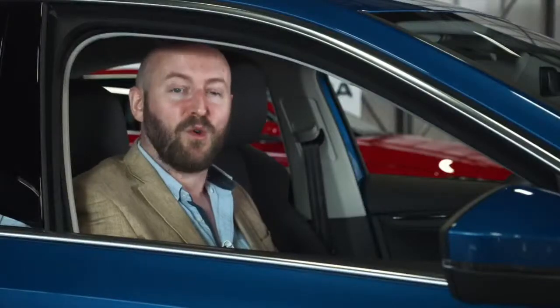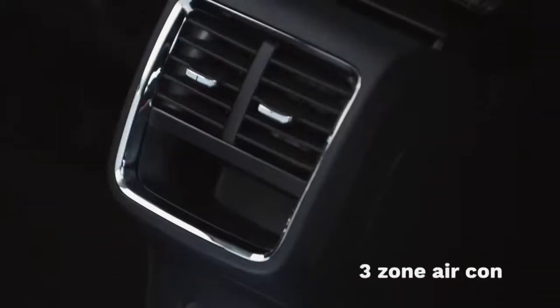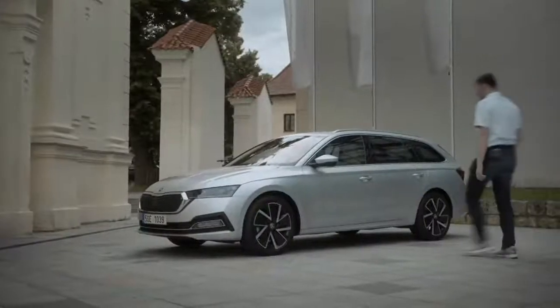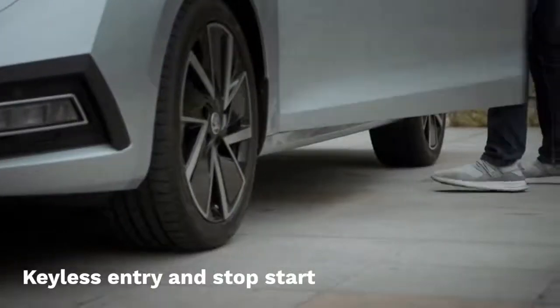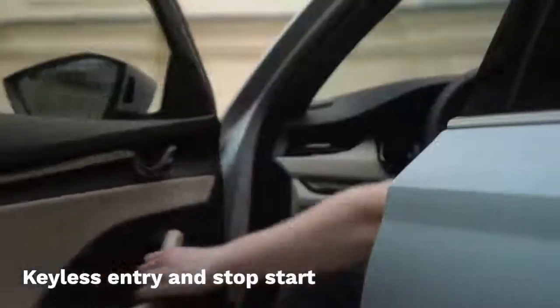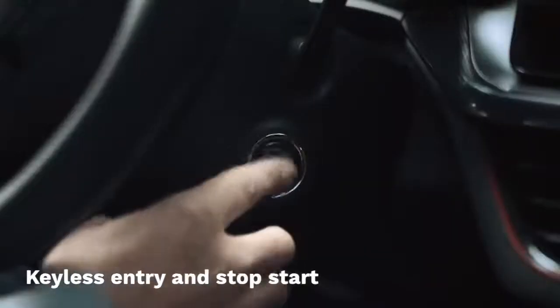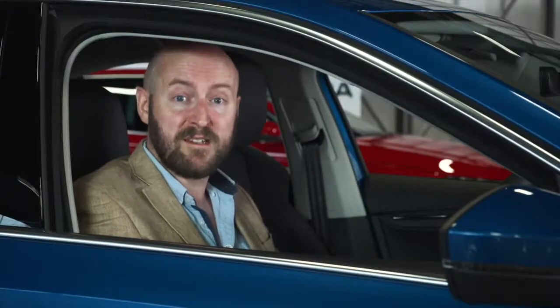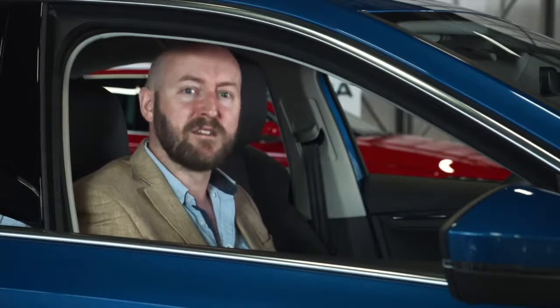The fourth generation model also sees the addition of three-zone aircon as part of the optional winter pack. Keyless entry and stop-start is incorporated so it's possible to open all doors keylessly and easily. These improvements to driver comfort are taken a step further with the introduction of all-new driver assistance systems, which are every bit as advanced as you'd expect for the new Skoda Octavia.